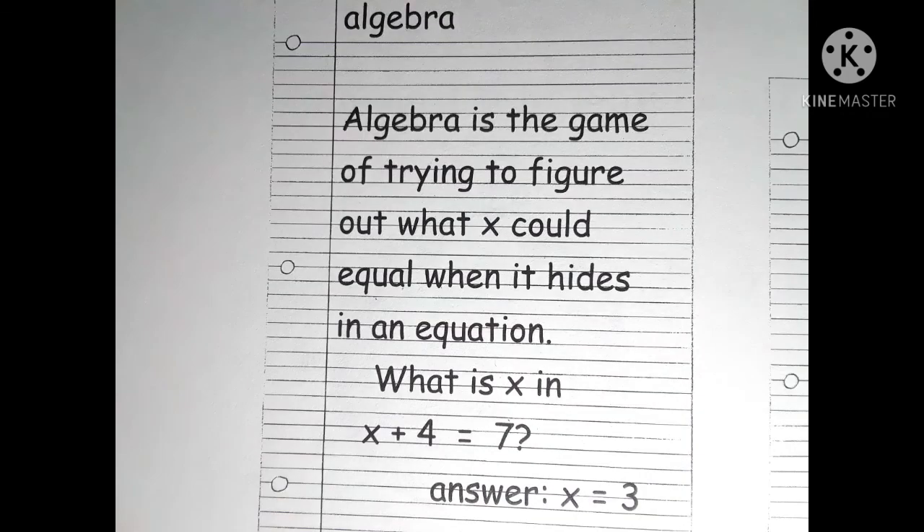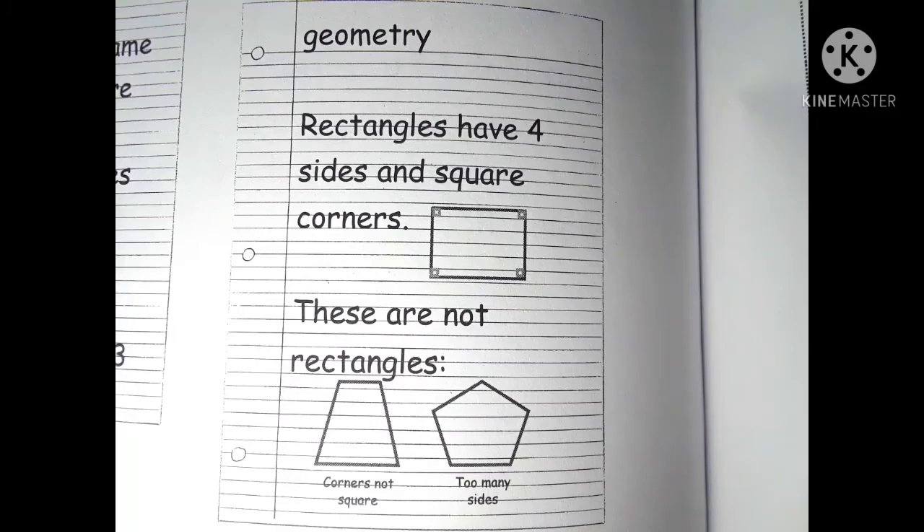His notes for his algebra and geometry classes. Algebra: Algebra is the game of trying to figure out what x could equal when it hides in an equation. What is x in x plus 4 equals 7? Answer: x equals 3. Geometry: Rectangles have four sides and square corners. These are not rectangles.